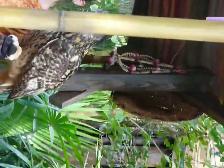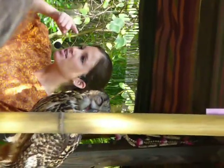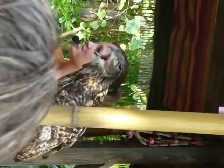She can blink, and believe it or not, she has three different eyelids to choose from. You can kind of see two of them right now — see the eyelids coming up from the bottom? She mainly uses those when she's sleeping. She's also got an eyelid that comes from the top, and you can kind of see that one as well. She uses that one when she's blinking.